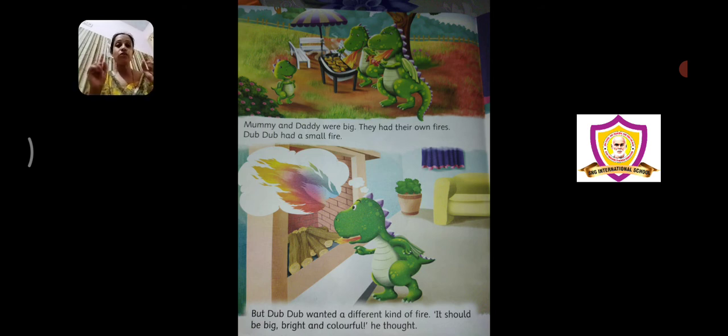You might have seen — what is the color of fire? It is just a golden orange or golden yellow color. Wherever you light a fire, it is the same color only. We don't have a different color for every fire. Kahaan pe bhi aap fire jalao, aag ka color ekhi hai. But this little Dub Dub dragon wanted his fire to be colorful — usko chahiye tha ki uska fire ekdom colorful ho.